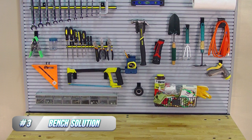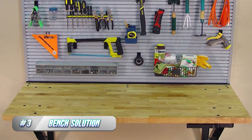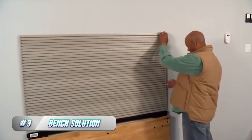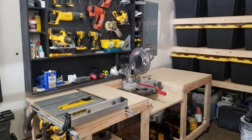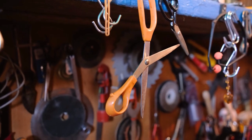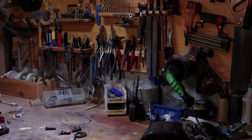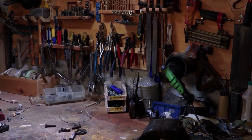3. Bench Solution. A bench is an essential component of any garage workspace. It provides a flat and sturdy surface for a variety of tasks such as DIY projects, repairing equipment, and tool storage. Choosing the right bench solution for your garage depends on factors such as available space, intended use, and personal preferences.